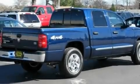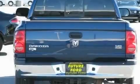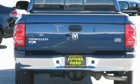Its top features include a power driver's seat, cruise control, an auto-dimming rear-view mirror, a premium audio system, leather seats, aluminum wheels, a passenger-side vanity mirror, an anti-lock braking system, keyless entry, and an anti-theft protection system.